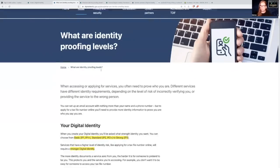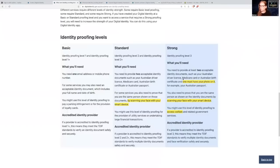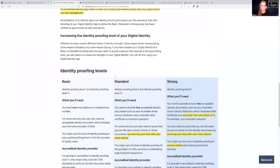So what are identity proofing levels? This is where it gets interesting. There are three levels of digital identity strength: basic, standard, and strong. I'm going to go through what I consider the most significant things. You need to give a passport or something like that, which isn't that crazy — we've given passports for identity before. But this is where it really gets interesting: you also need to prove that you are the same person as shown on the identity documents by scanning your face with your smart device. You might use this level of identity proofing to access welfare and other government services. This really concerns me because by consent we would be giving them biometric data of our face, which plays perfectly into any facial recognition software that could come in the future.